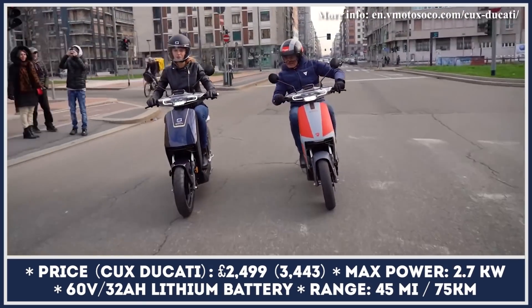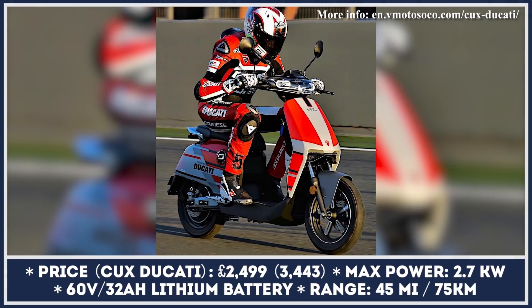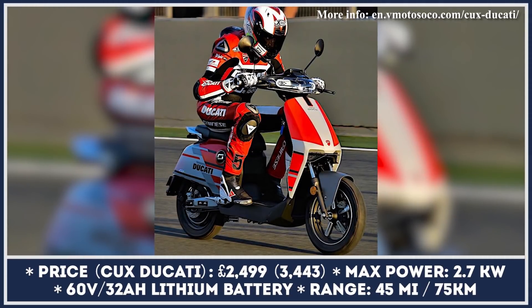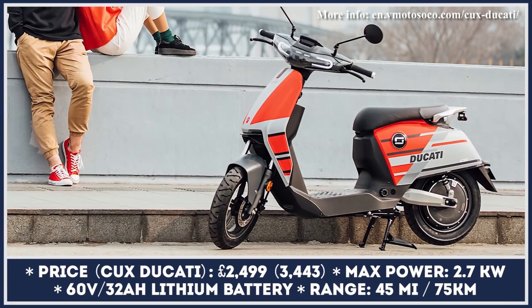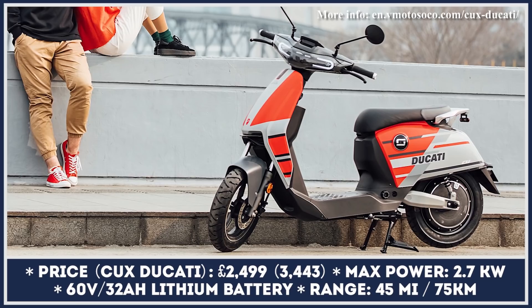However, it was later decided to make this model available to the public. With its 2,700-watt electric motor, this scooter is capable of swift initial acceleration and provides up to 45 miles on a fully charged 32 amp-hour battery pack.